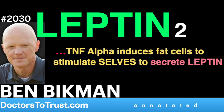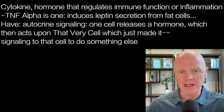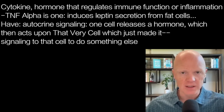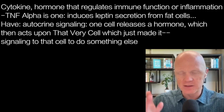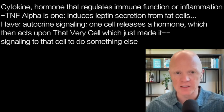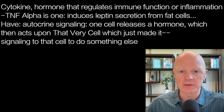Another stimulator of leptin is a hormone sometimes referred to both accurately as a hormone and as a cytokine. A cytokine is essentially a hormone that regulates immune function or inflammation. One of the most famous and relevant to this conversation is TNF-alpha. TNF-alpha induces leptin secretion both from fat cells in culture and from fat tissue in vivo, acting directly on adipocytes or fat cells to stimulate leptin secretion.